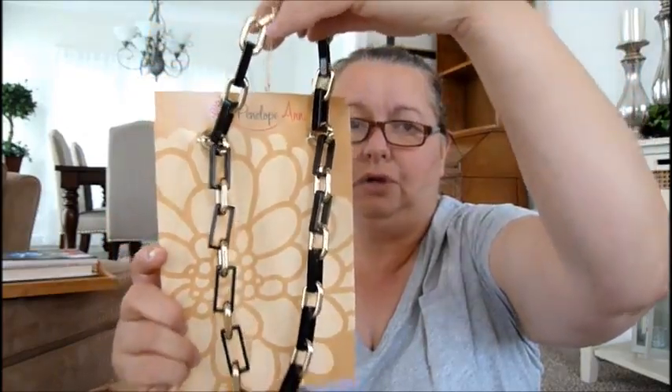So I got two of these — I'm going to repackage this in just a second. Then I ordered another necklace.